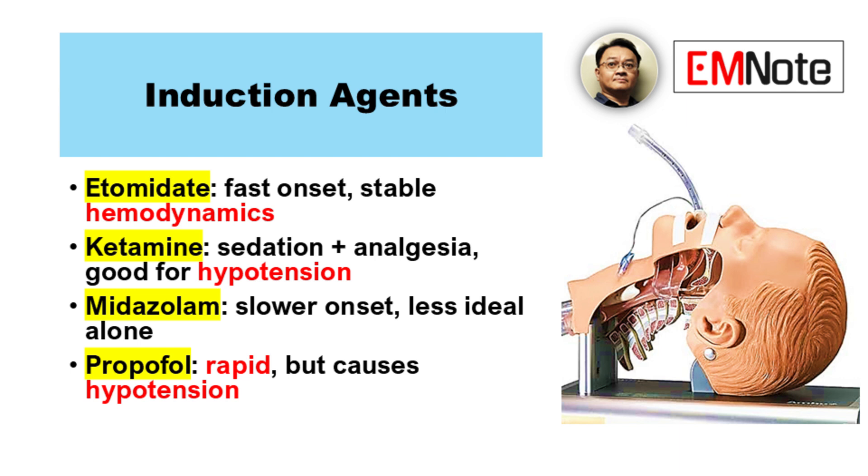Let's talk about etomidate. What are its advantages? Rapid onset, and it's hemodynamically stable. It's a good choice for many patients.